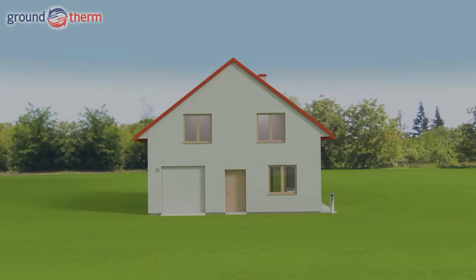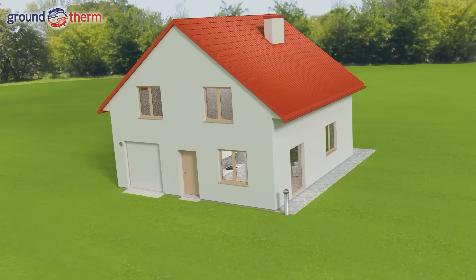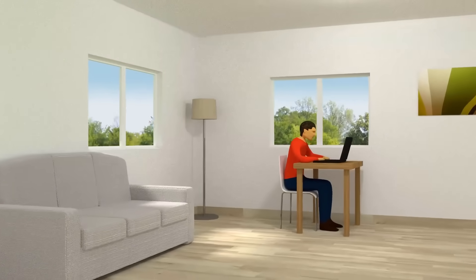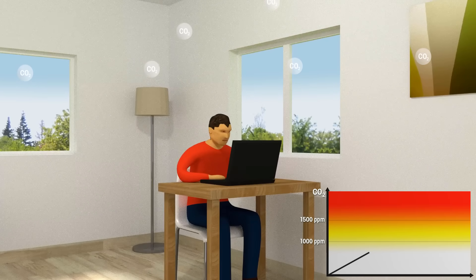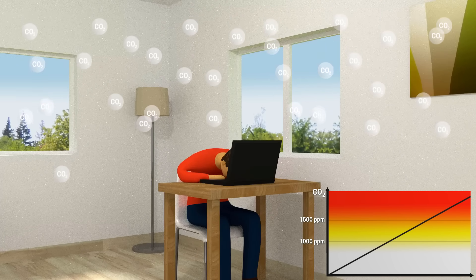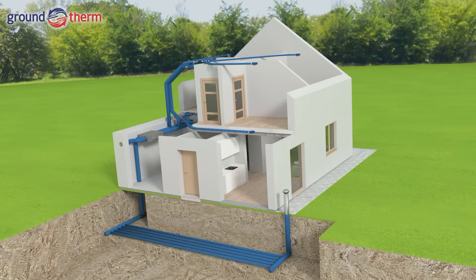We spend most of our lifetime in closed rooms. In the case of poor ventilation, our comfort decreases substantially. Even if we often do not pay attention to it, our vitality and ability to concentrate may be significantly impaired. Fatigue and apathy are increasing — mostly the reason is brain hypoxia resulting from lack of fresh air. We can effectively prevent that by installing a modern, energy-saving ventilation system.